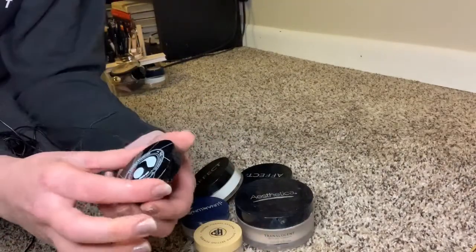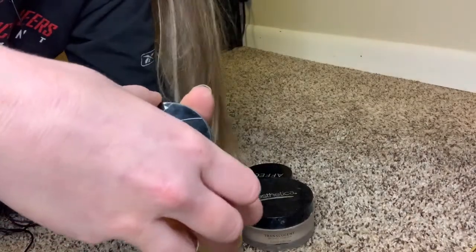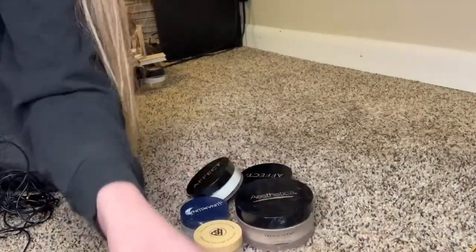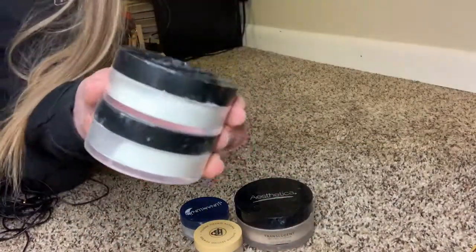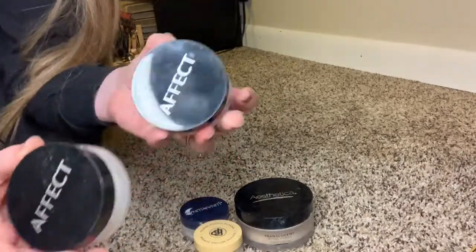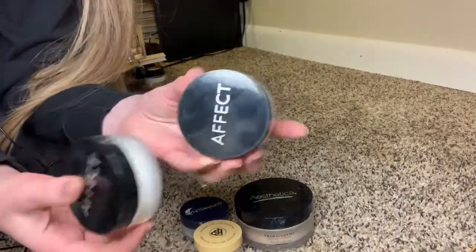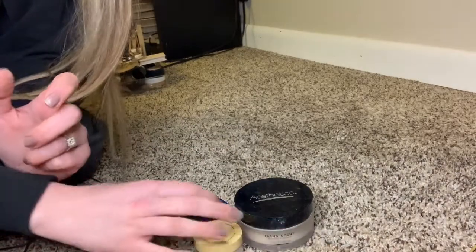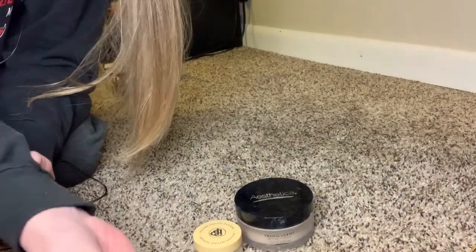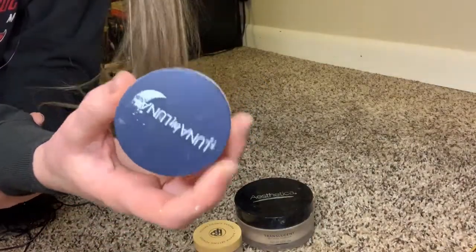I received this pressed translucent powder in a Glossy Box — I haven't used it yet, so I can't review it, and I'm actually trying to get rid of it. I also have two of these effect powders, both from Glossy Box — they're okay but not great, so I'm going to get rid of one. This Luna by Luna was also sent in a box; it's super white and makes you look like Casper, so no.